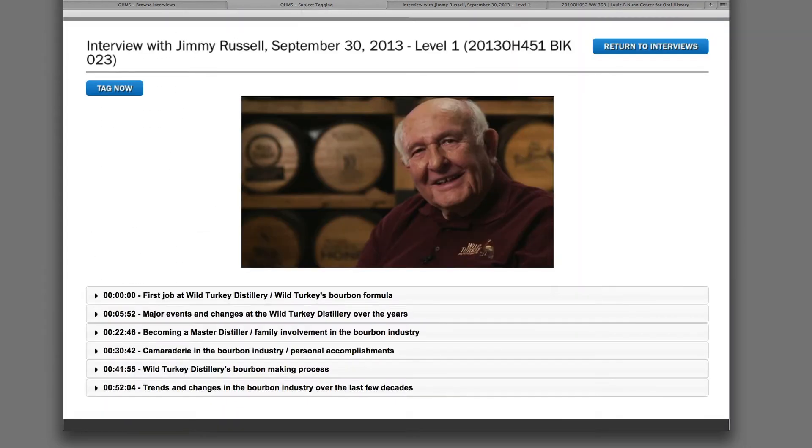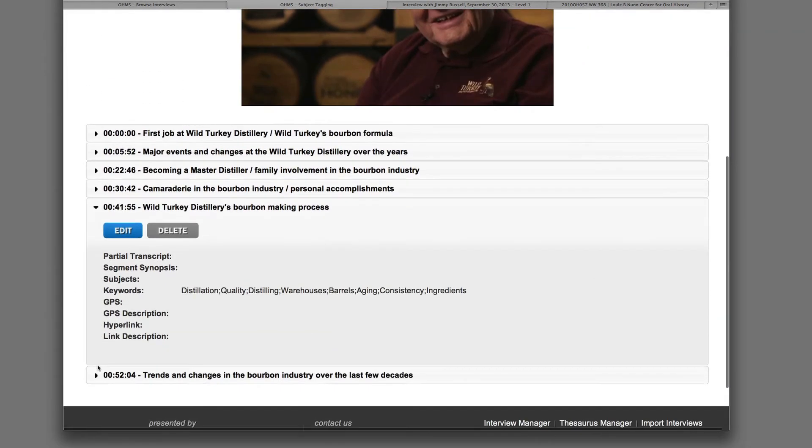Level 1 indexes may also contain keywords when appropriate. In a level 1 index, keywords are only necessary when the title is not descriptive enough on its own to give the user a sense of what the segment is about. Because a level 1 index does not contain as much content as higher level indexes, keywords should not contain the same information as the chosen title. If a word is already in the title, the user will already be aware that the topic is part of the segment's content. Use keywords to enhance and complement segment titles and provide a greater number of access points. Use detailed and specific keywords whenever possible.